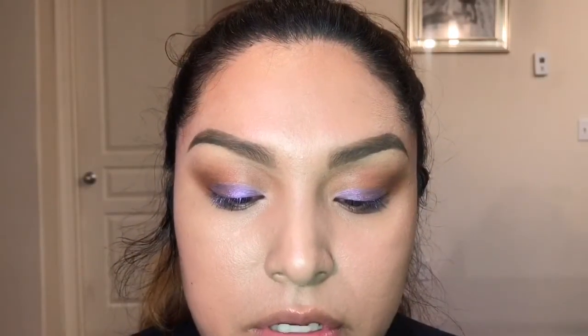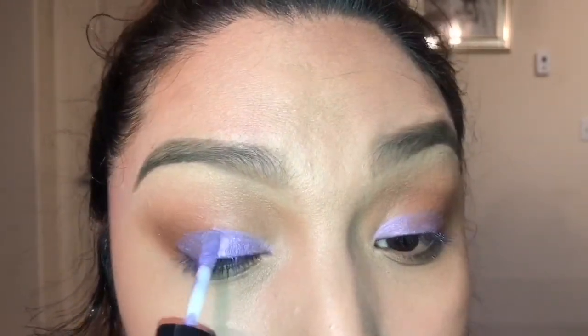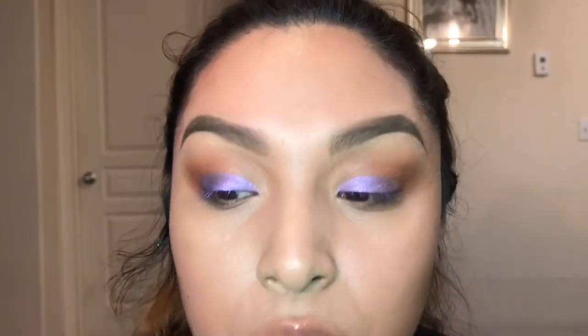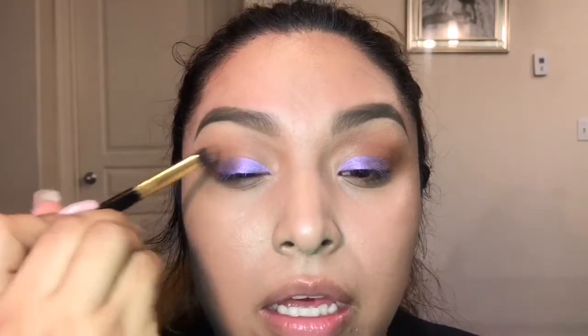Okay, just let that dry for a second, then going in with the second coat. While that final coat dries, I'm taking my little fluffy brush to make sure the shadow fades into the transition colors. I'll move on to the rest of the face to give the eye shadow more time to dry up.